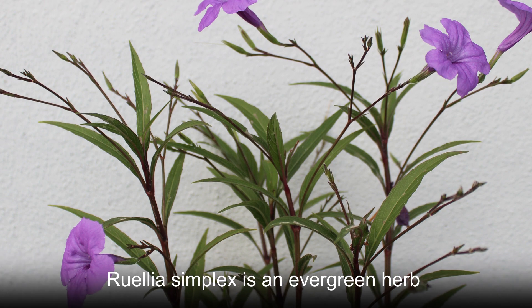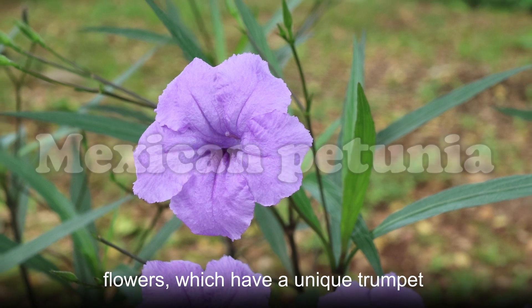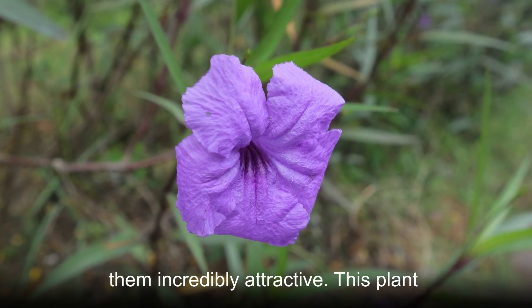Ruellia simplex is an evergreen herb that goes by the name of Mexican petunia. This plant is most well known for its flowers, which have a unique trumpet shape and a wrinkly texture. They also hold a deep purple hue that makes them incredibly attractive.